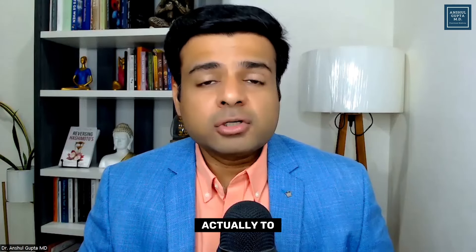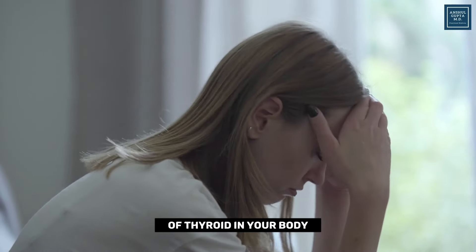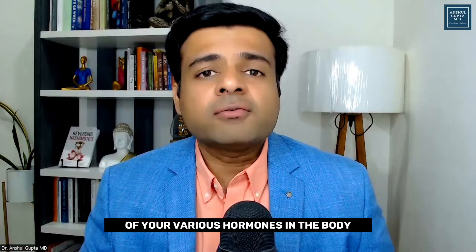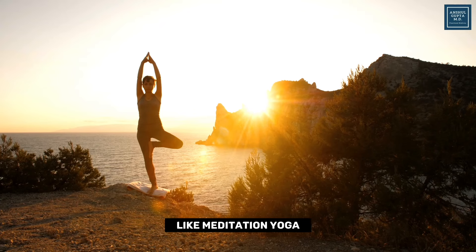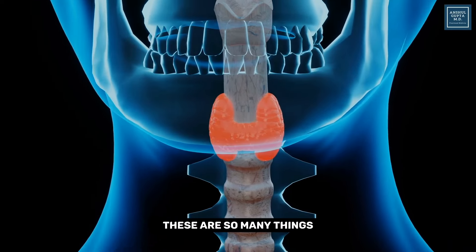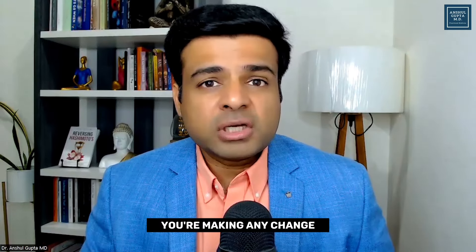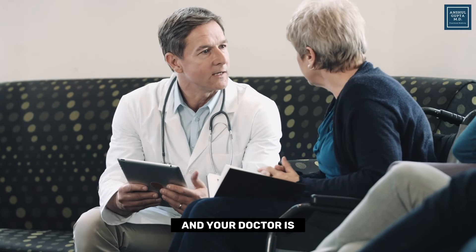The last thing you can do to improve your thyroid nodules is stress management techniques. Stress causes a flare-up of thyroid issues in your body, causes inflammation, and creates an imbalance of various hormones. So it is very important to incorporate stress reduction techniques like meditation, yoga, and deep breathing exercises, which will help you reduce inflammation and rebalance your thyroid hormones. As a caution, make sure whenever you are making any change or are diagnosed with a thyroid nodule, you are following with your doctor and your doctor is aware of what you are doing.